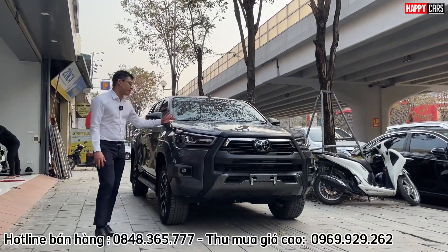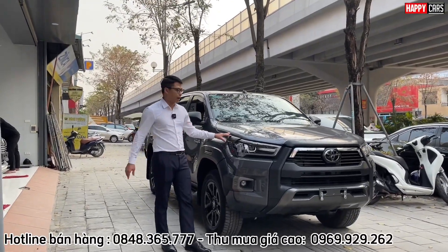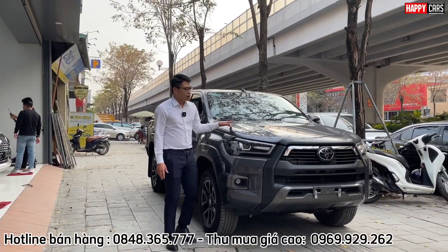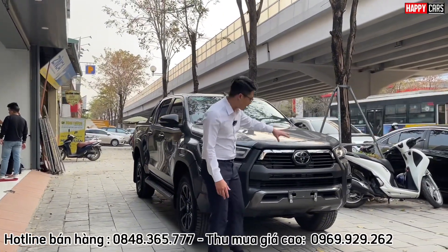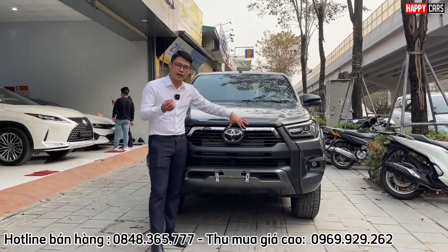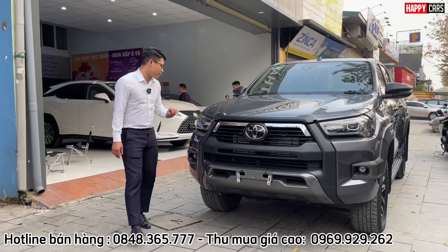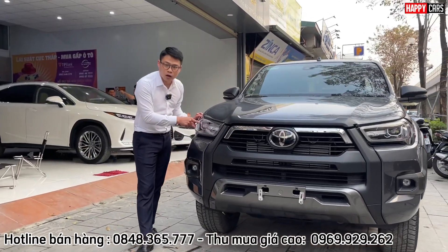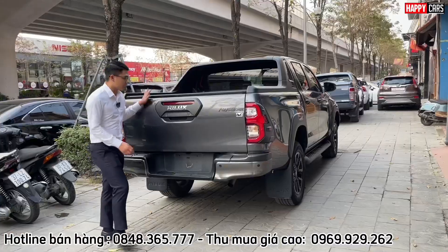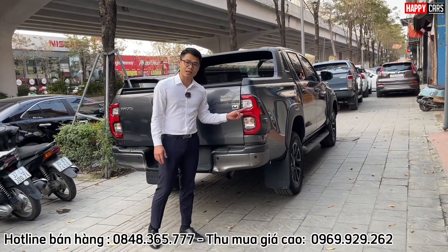Với những trang bị trên chiếc Hilux 2 cầu full option này với giá 1,1 tỷ, chúng ta vẫn có những trang bị rất cao cấp mà nhiều chiếc xe SUV hơn 1 tỷ không có. Đó chính là hệ thống an toàn Toyota Safety Sense - radar hỗ trợ hệ thống an toàn, gồm cảnh báo lệch làn và cảnh báo tiền va chạm. Tiếp theo là cụm đèn full LED có khả năng thích ứng, bật tắt hoàn toàn tự động. Phần trước và sau đều là full LED, nhìn như SUV rất đẹp.